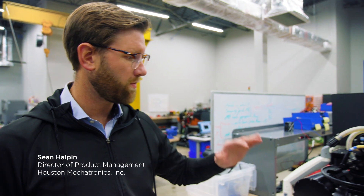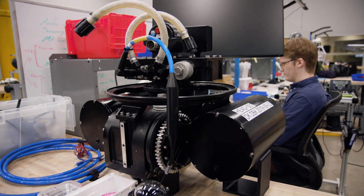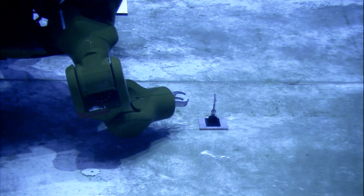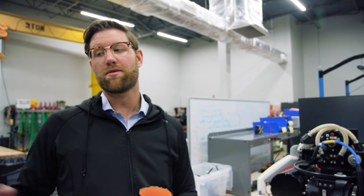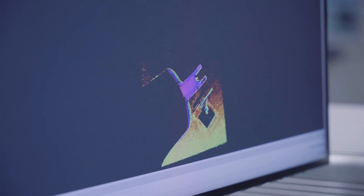This is Aquanaut's machine vision system. There are several ways that Aquanaut perceives the world. Inside here we have two machine vision cameras and we also have a 3D structured light sensor. This will allow Aquanaut to see the world, and then Aquanaut will process that data and send us back a subset which allows us to see the world Aquanaut's in.